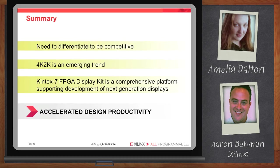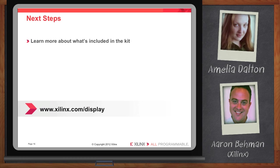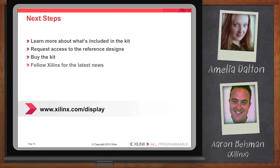Okay Aaron, I'm probably not going to go bust into my TV at home, so where do I go for more information? To learn more about what's included in the kit, you can go to xilinx.com/display. There you'll be able to request access to the reference designs and click on links to buy the kit. And if you want up-to-the-minute information, I always encourage folks to follow us on Facebook and Twitter or check out the Xilinx YouTube channel.